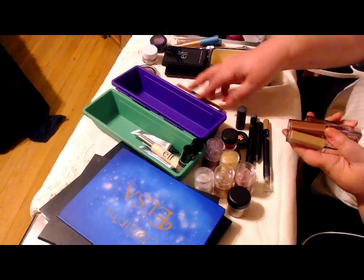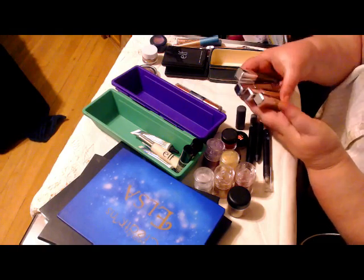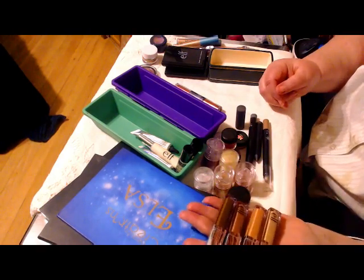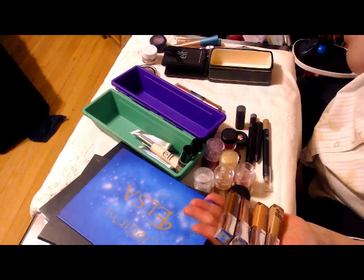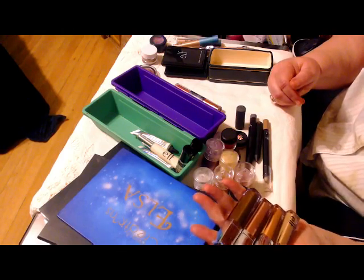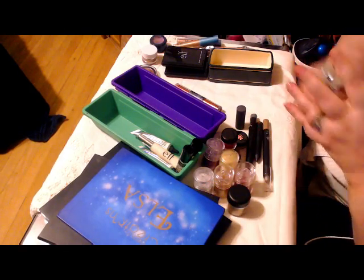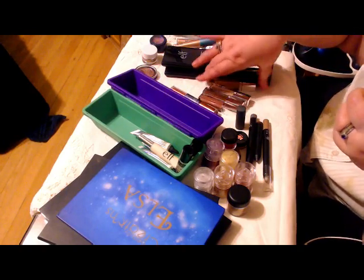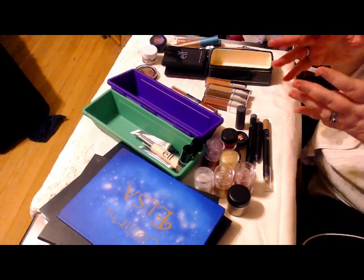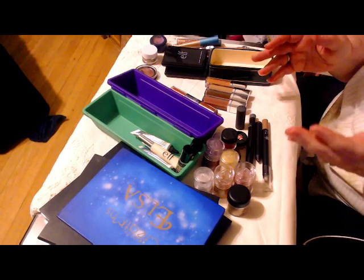I've got Elf coming out my ears with stuff. Elf was doing a sale on their Cream Shadows in these little containers, and so I picked up the range they currently had on sale. I've got a fairly good range to work with for pretty much basic eye looks. These go on and they are beautiful — they are creamy and then they sit down and they stay put. They don't crease. I even put them on without a primer and they don't crease, they don't move.